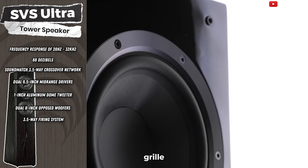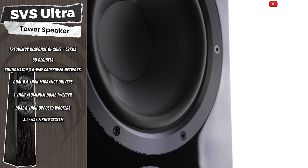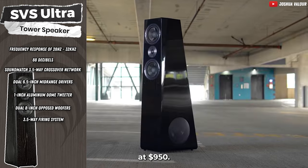The removable grille, bass reflex enclosure, and rear firing port add to its impressive design. Now here's the kicker — you can currently snag these speakers at a 27% discount, priced at $950.